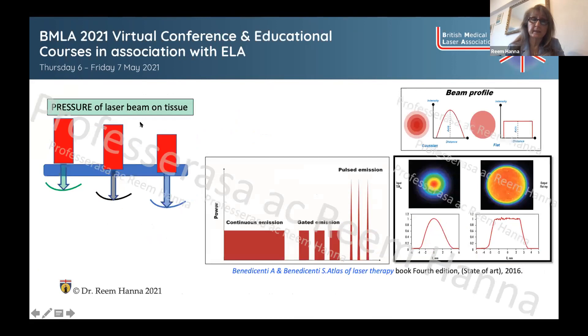Another important factor is pressure — the amount of pressure applied on the tissue determines the depth of light penetration. The wavelength has an inherent penetration depth, but the clinician can apply further pressure to go deeper into the target tissue. If you want to reach a deeper target tissue with a superficial wavelength, increasing the pressure on the target tissue will help achieve that.